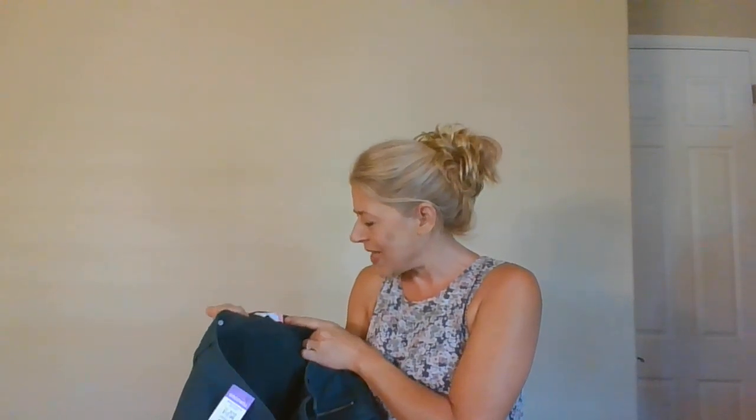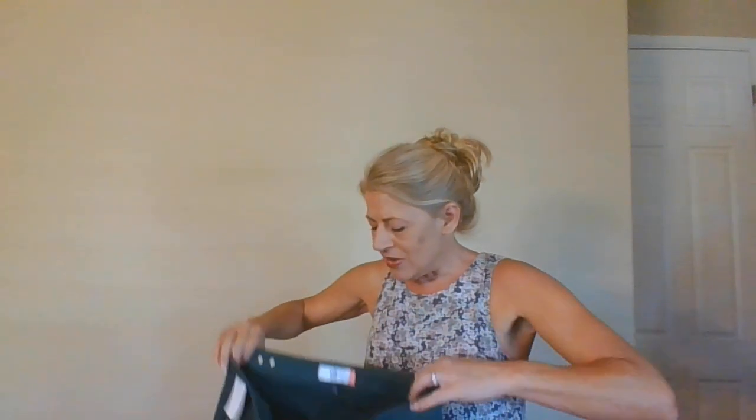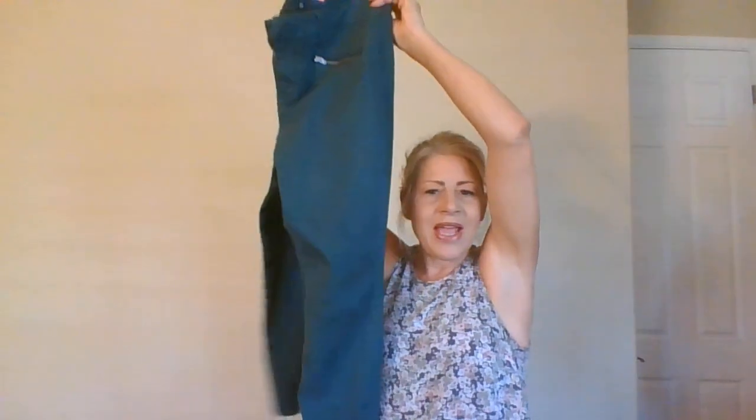I just sold a pair of Cabbie pants — I had a wonderful picture of Jennifer Aniston wearing them and made about $50. Here's another pair of Cabbie jeans, size 10, skinny, in green. Since I had such a quick and profitable flip on my last pair, we'll do it again.